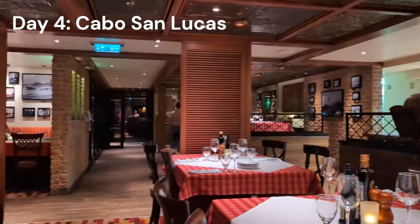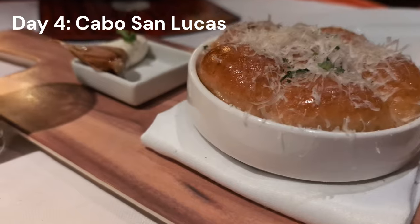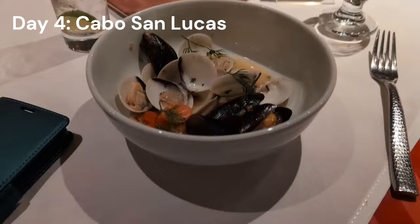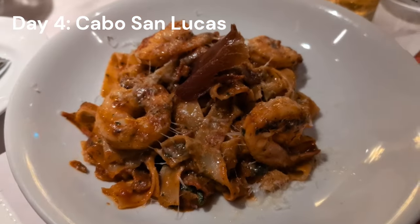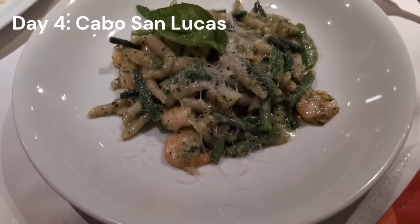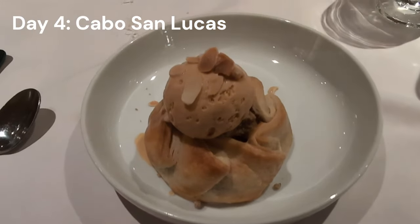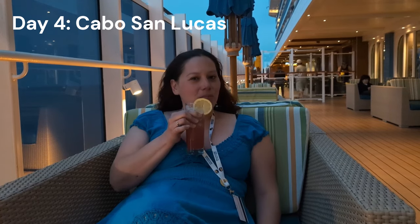Then we headed to get ready for dinner and went to Cucina del Capitano — the upcharge Italian restaurant. They have a free service on sea days at lunchtime, but I highly recommend paying for the dinner at least once per cruise. You're going to get very full — so much food. The atmosphere is great, the food is absolutely delicious. I have literally zero complaints. It's hard to put another upcharge location above this one — except for one you'll see later.